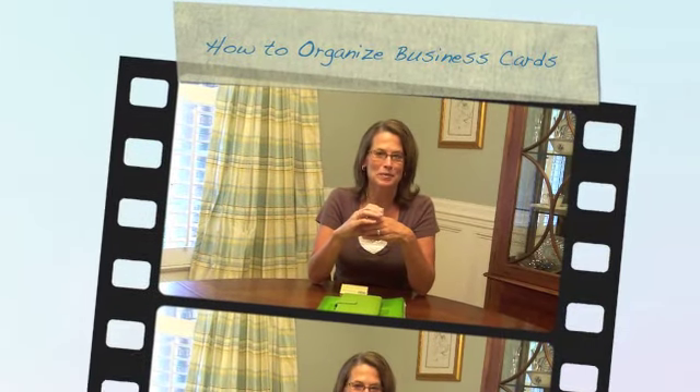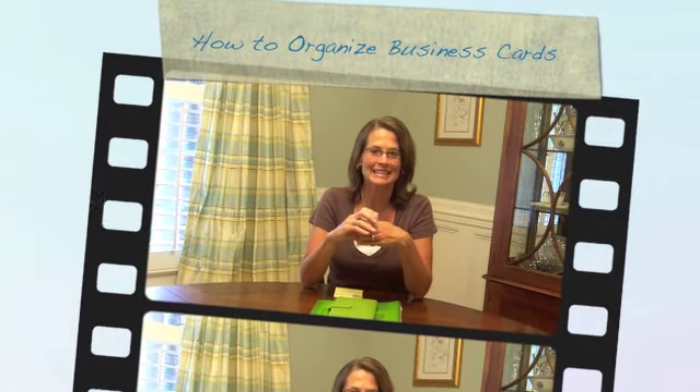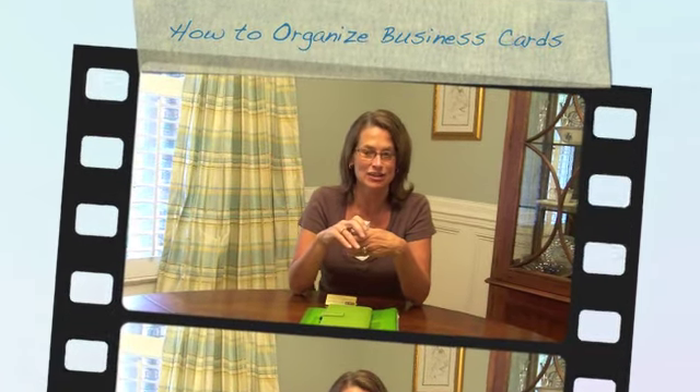Hi, my name is Molly Gold and I'm the president and founder of GoMom Inc., and today I want to talk with you about how to organize business cards.